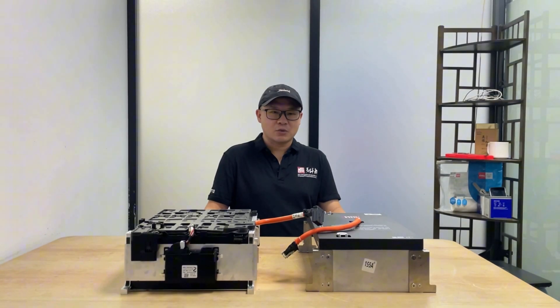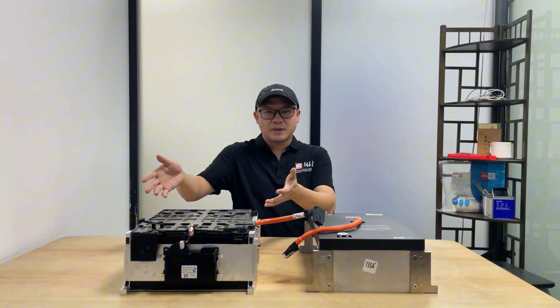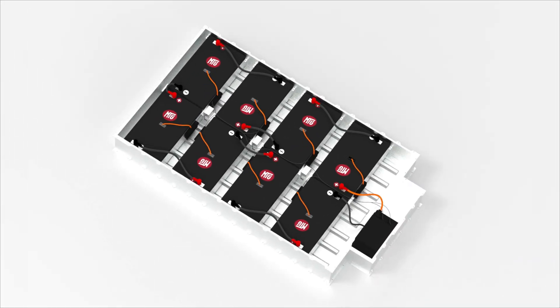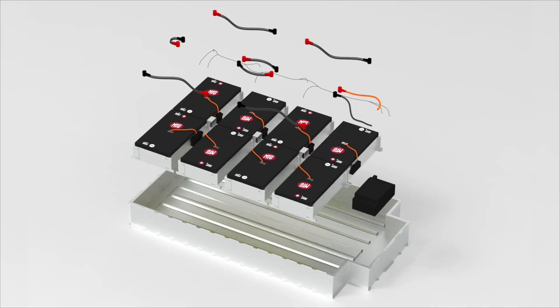To boost safety, we've made several key upgrades. First, we reworked the battery bay layout for the 54kWh setup. As you can see in the installation animation, there's more clearance between modules, which improves airflow and heat management.